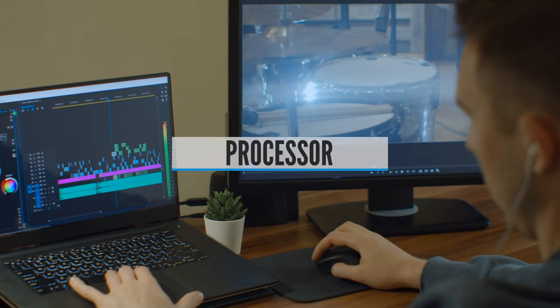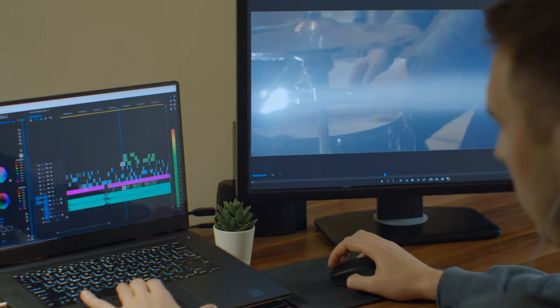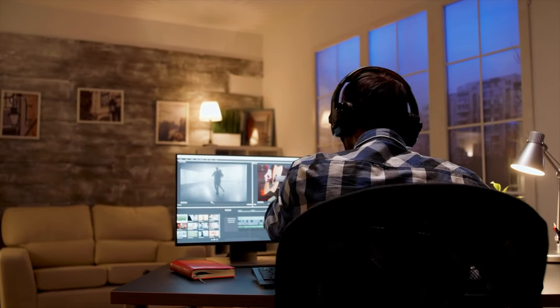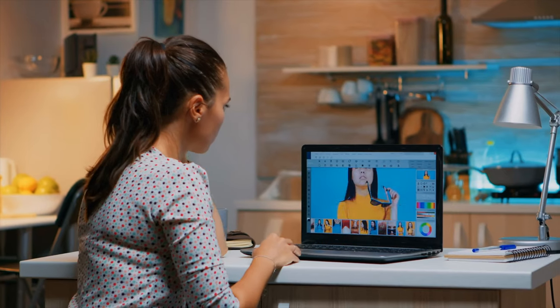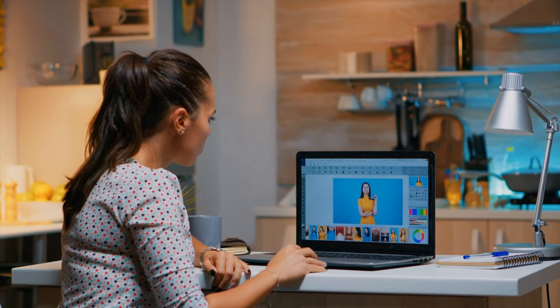Processor. When you're editing video, the processor is much more important than the graphics card. Video is very processor and memory intensive, especially if you want to edit HD or even 4K video. If you have the habit of having a lot of different applications open at the same time, you'll definitely want a good processor with a lot of threads. It should be noted that a quad-core is not always better than a dual-core.